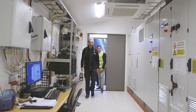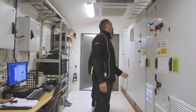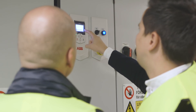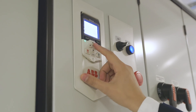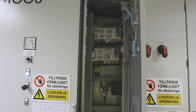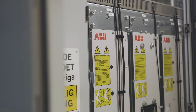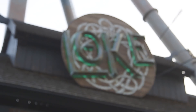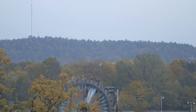Key to the ride's performance and safety is the ABB technology driving it. Installing an ACS 880 regenerative drive with position control means that just one large motor is now needed to power the ride, instead of several smaller ones. Fewer motors and moving parts improves reliability and efficiency, as well as guaranteeing smooth and quiet acceleration and deceleration.